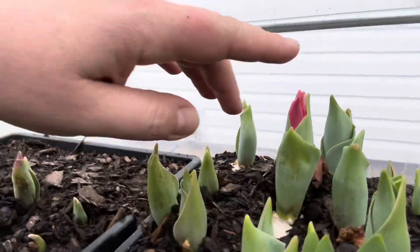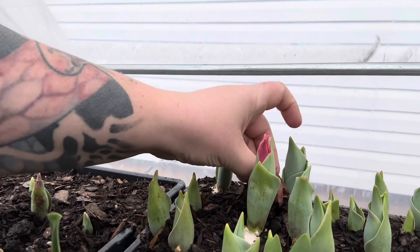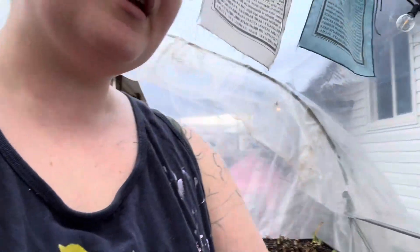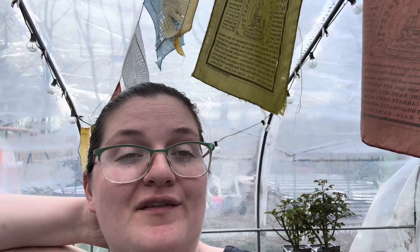Over here — look at that beautiful baby, so pretty. A tulip is about to come out. I also hung up my prayer flags. These have had lives — they've lived in the backyard for a while and it's been going great.